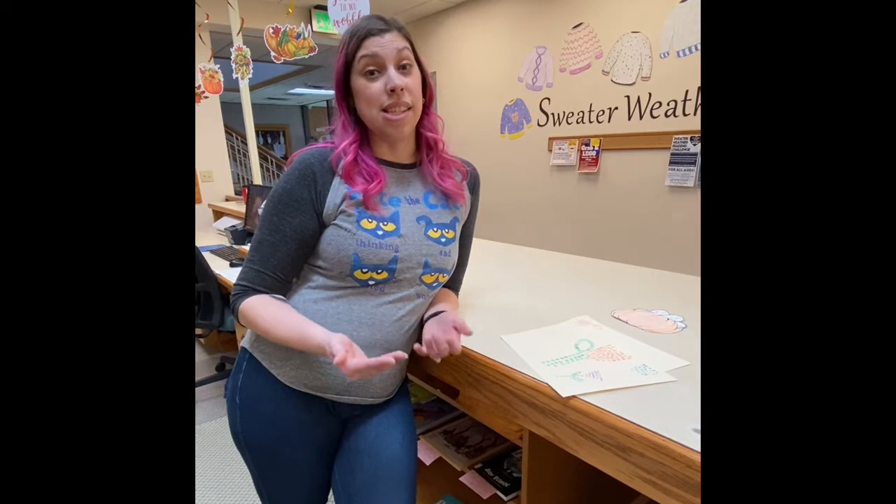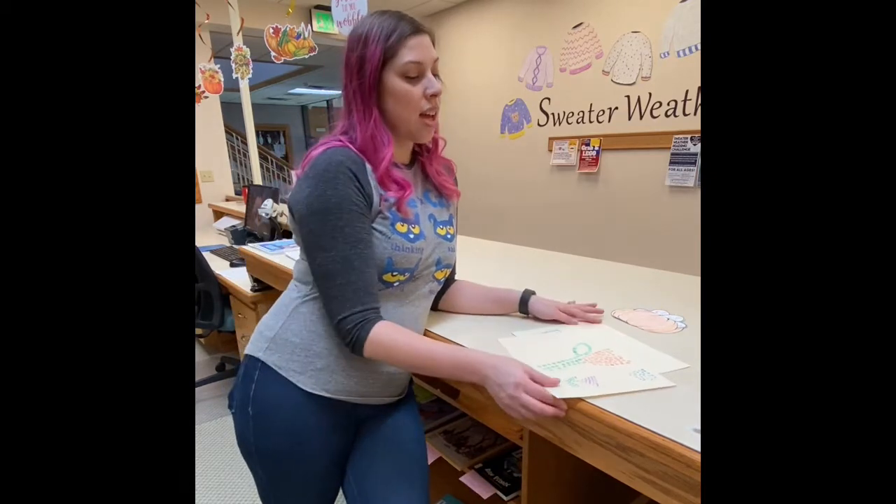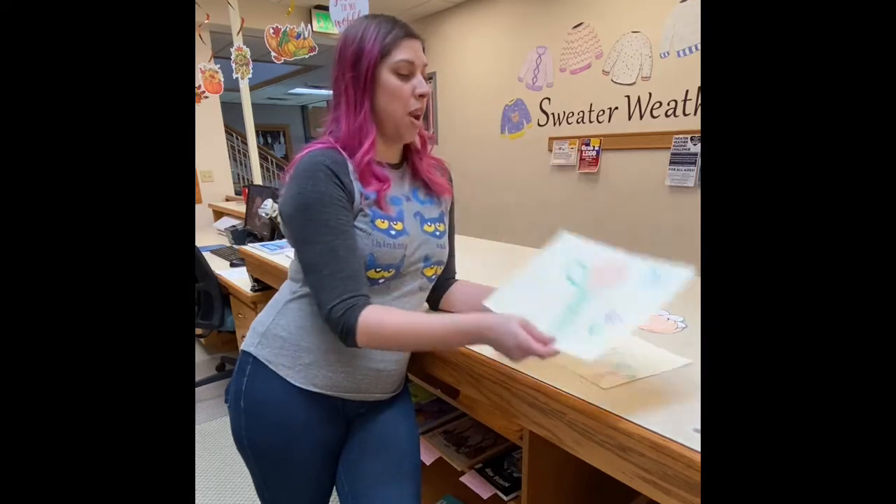The Children's Library does lots of crafts and story times. Some of the things we're doing right now are STEAM kits, which are on Tuesdays, and also story time kits, which are on Monday, Wednesday, and Friday. You can watch these online at home and come pick up your kits at the Minot Public Library.